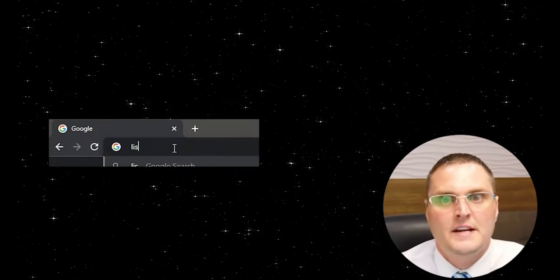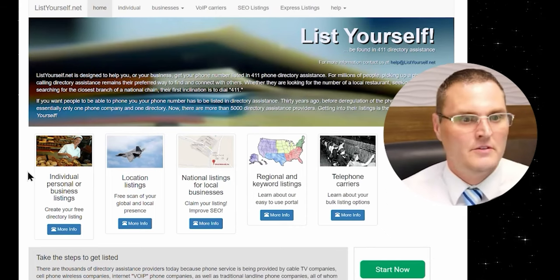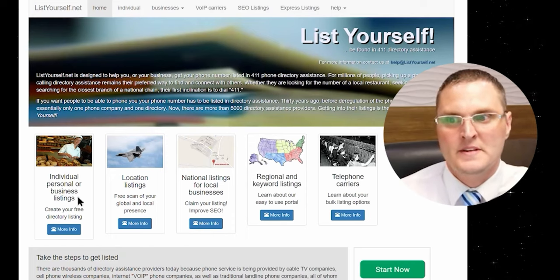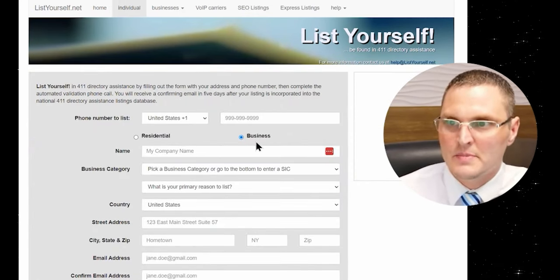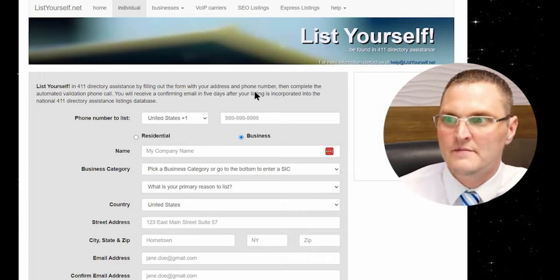You can find all the links in the description below. So what you're going to want to do is go to listyourself.net. The link will be below. There's some upselling here — you don't need to do anything, it's free. But right here where it says individual, personal, or business listings, that's what you want to collect more info. It's going to take you to this page. It's going to say residential or business. List yourself in the 401 directory assistance by filling out the form with your address and phone number.